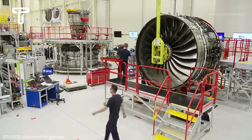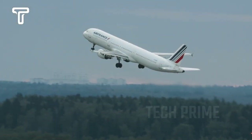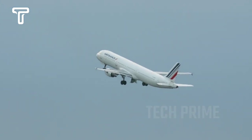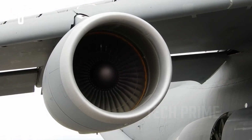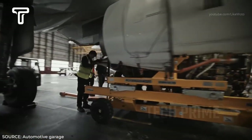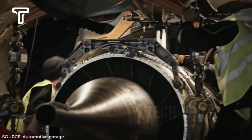Jet engine manufacturers around the world produce engines for aircraft that are certainly safe when flying at thousands of feet in altitude. However, it's important to know that before being installed on an aircraft, a jet engine goes through a lengthy stage of testing to examine its endurance.